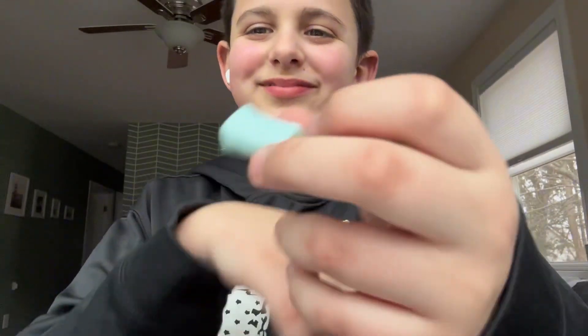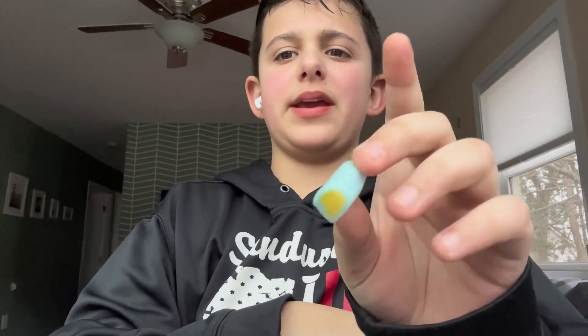Smells pretty good. It looks like mango and blue lemonade, or lemonade and blue lemonade. Let's try it. Wait, no way. Okay, that's good. I like that one. I like it a lot, actually.